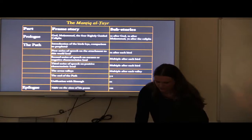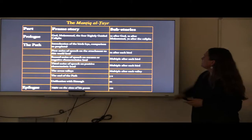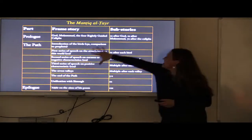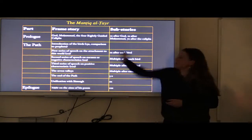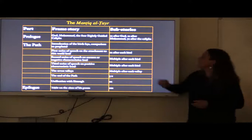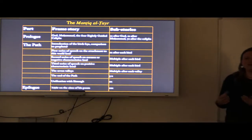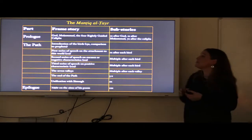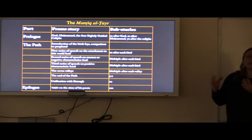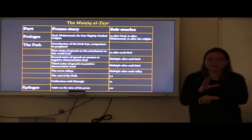Typical for the works of Attar is that the frame story is interspersed by sub-stories. We find them already in the prologue and in the epilogue, but they're especially prominent in the main part, the path towards the divine. First the birds are introduced — 13 birds — and compared to a prophet. Then there are three series of talks. In the first series, the birds find excuses not to embark on the journey. For example, the nightingale doesn't want to find God — the nightingale only wants to sing for the rose. And the falcon, a very royal symbol, says, I don't need another king; I have my worldly king. I only want to perch on the arm of the king. But then in the end they embark on the journey.